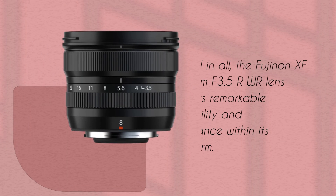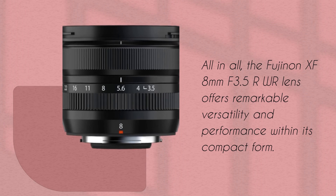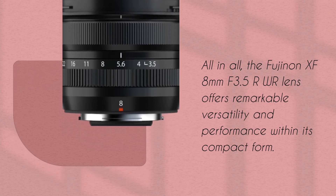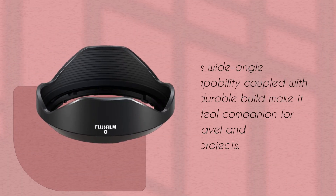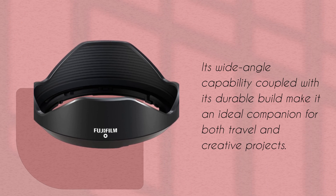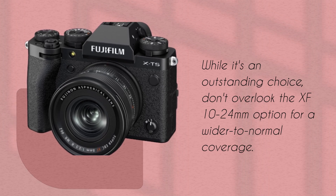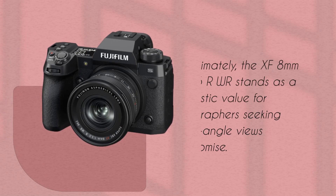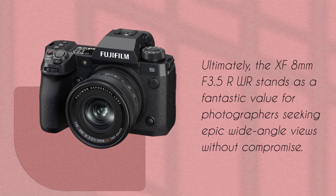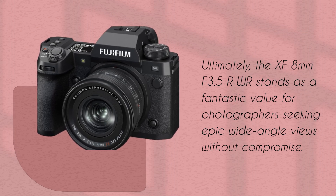All in all, the Fujinon XF 8mm f3.5R WR lens offers remarkable versatility and performance within its compact form. Its wide-angle capability coupled with its durable build make it an ideal companion for both travel and creative projects. While it's an outstanding choice, don't overlook the XF 10-24mm option for wider-to-normal coverage. Ultimately, the XF 8mm f3.5R WR stands as a fantastic value for photographers seeking epic wide-angle views without compromise.